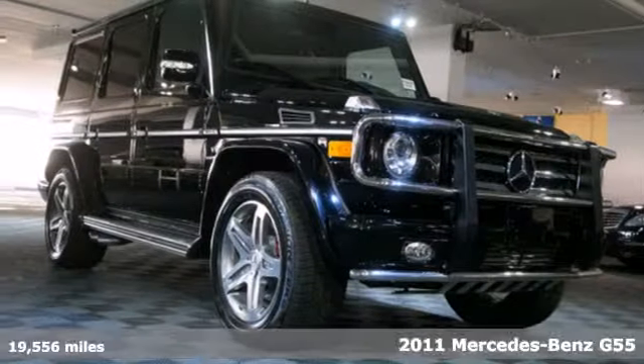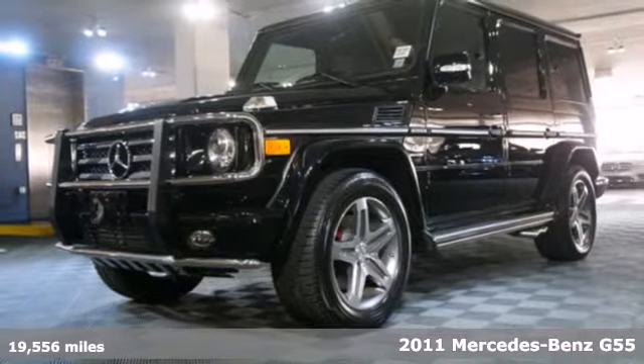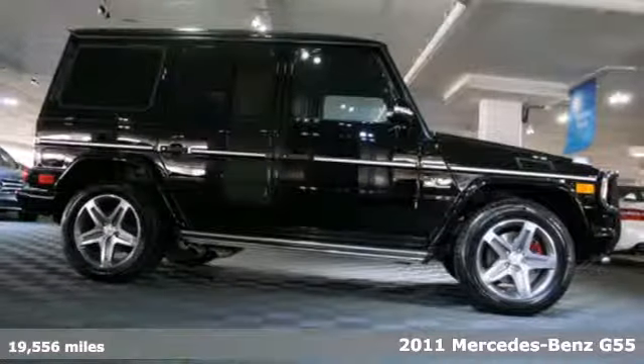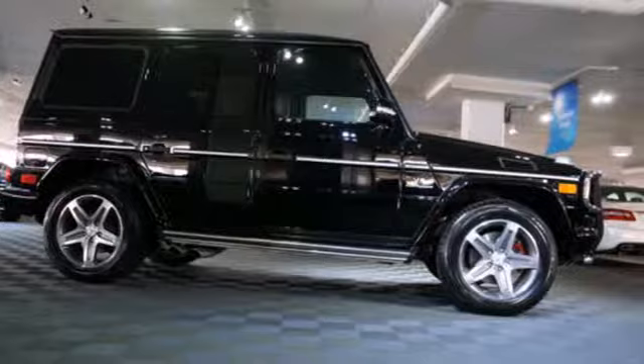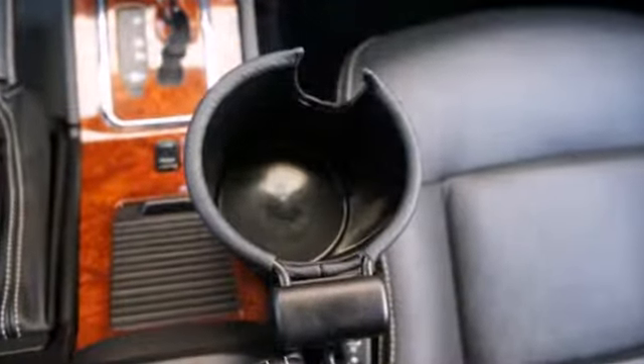It's a 2011 Mercedes-Benz G-Class. Dare to compare this sensational SUV to any competitors with its class-leading array of standard features like voice-activated navigation, a rear-view camera, self-leveling headlights, and four-wheel anti-lock brakes.